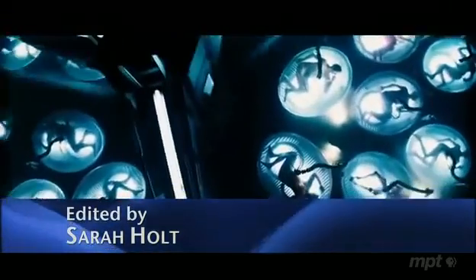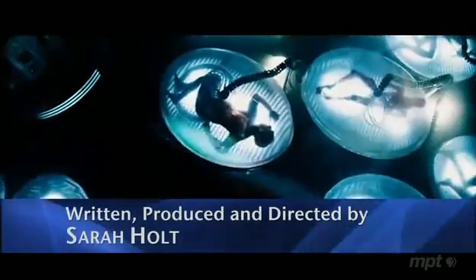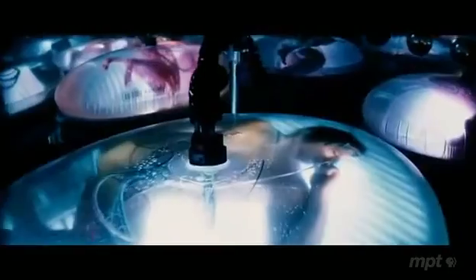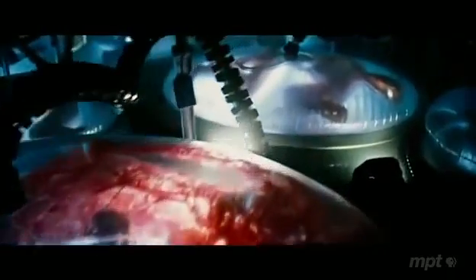In the 2005 sci-fi thriller The Island, people have found a way to live forever — they grow clones and harvest their organs. But real science may be on the verge of a less diabolical solution.